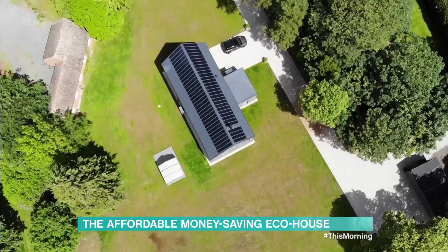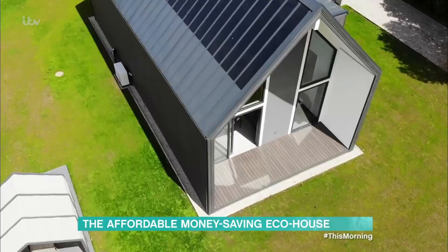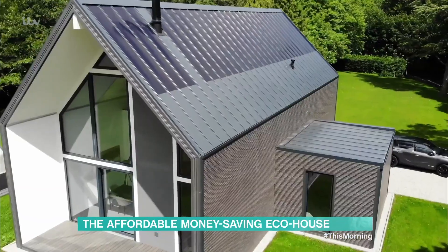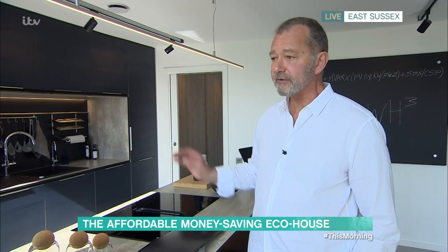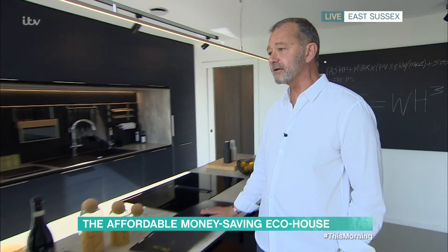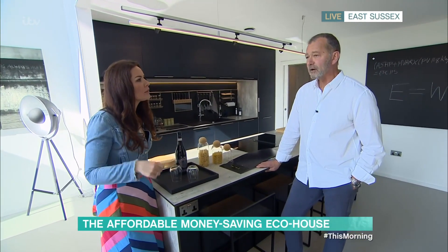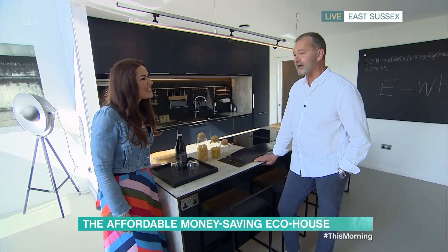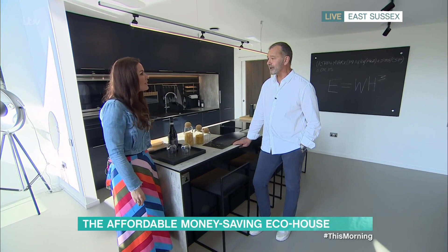That solar power can either go into the air source heat pump and warm the water, or it can store the energy in the battery so that it can be used later. Or, if both of those are already satisfied, it can feed the energy back to the grid — and that's where you get the feed-back tariff and make the money. How long could you go off-grid? I would say two to three days comfortably, if you don't use your tumble dryer all the time.